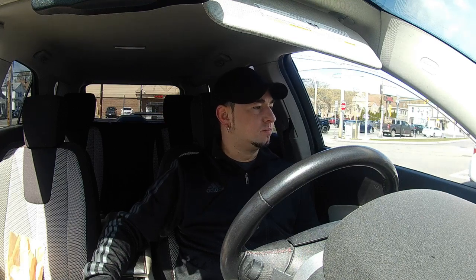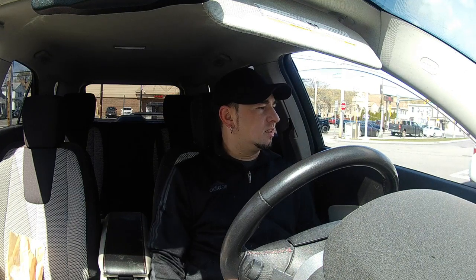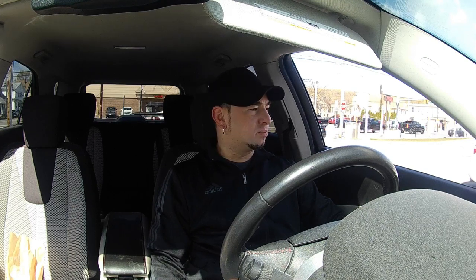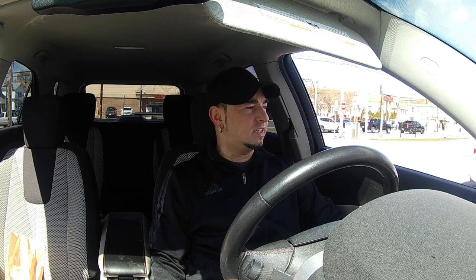I got my first comment yesterday — thanks Logan, that was really nice. It felt good, it was within an hour of me posting, which is really good. So I'm gonna go to Providence Bagel — this is my second run of the weekend. And today I actually have to go to Home Depot.